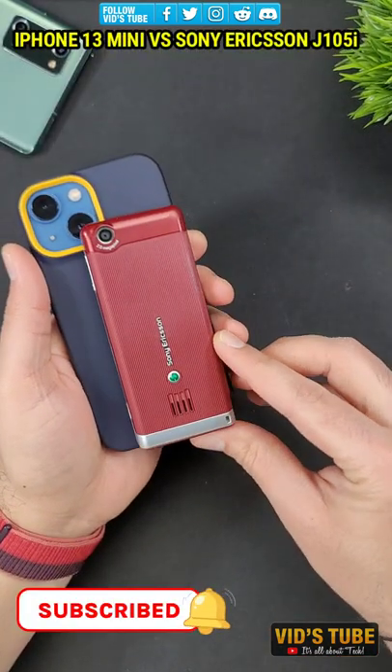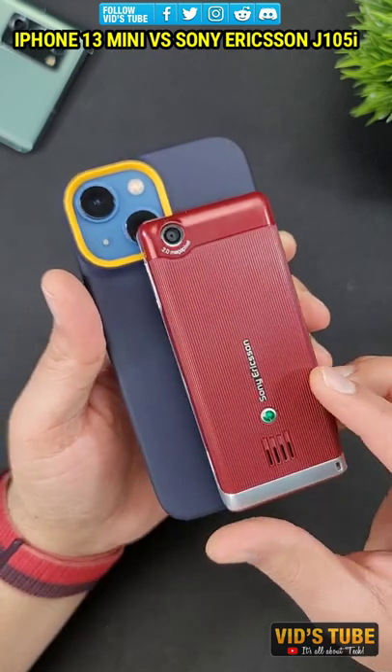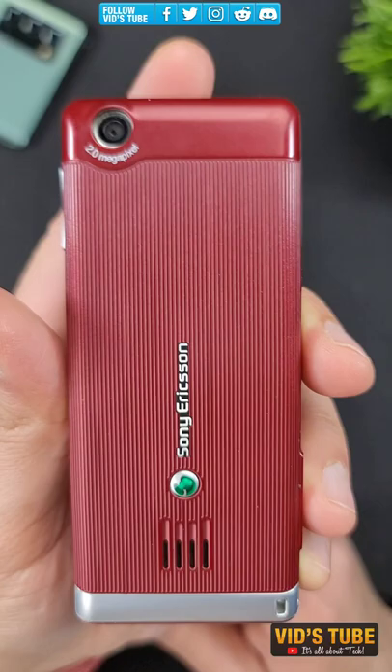Consider subscribing as there are more short videos of retro phones coming out soon on this channel, and check out 500 plus tech videos across both my YouTube channels — I bet you will find a lot of interesting videos.